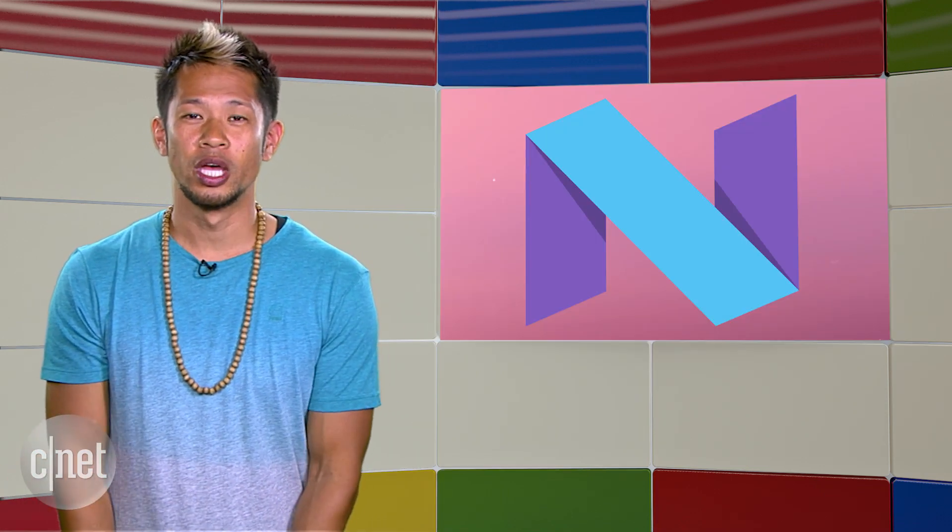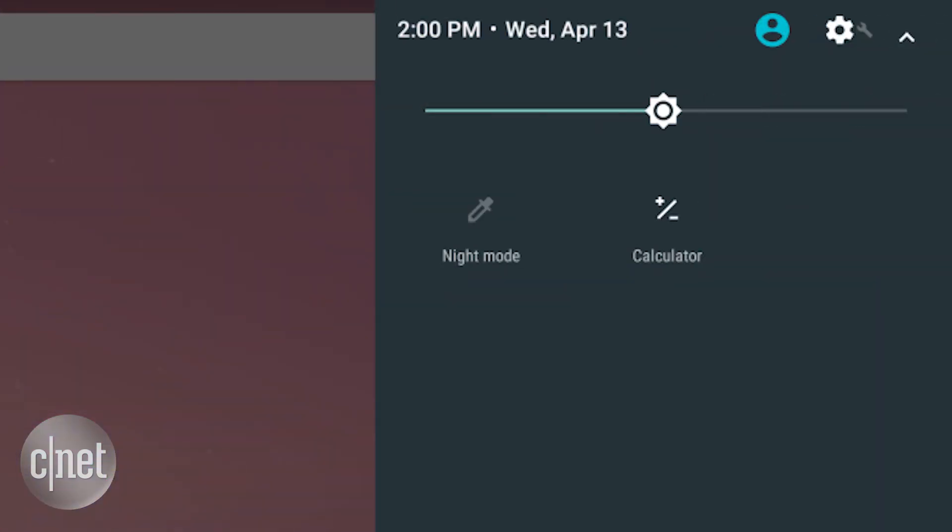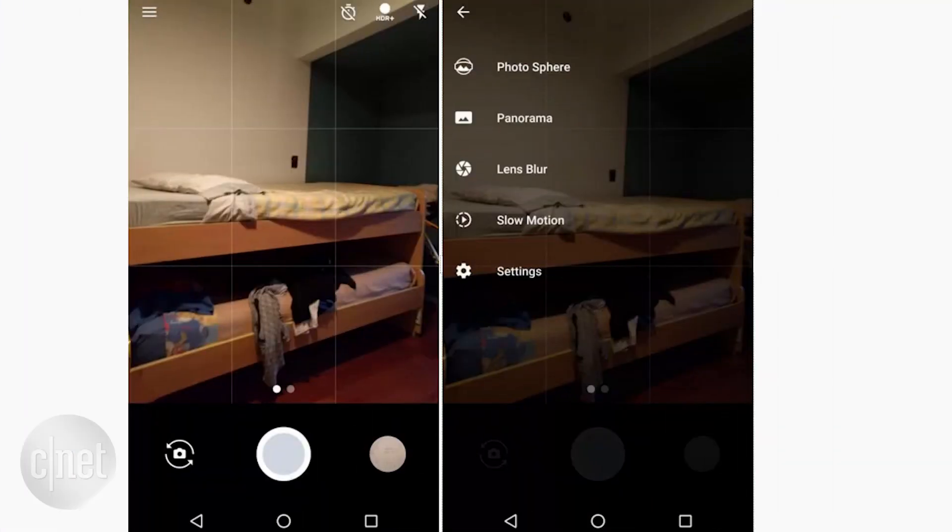Also, some of the new things in the Android Dev Preview include tweaks like folders that still appear as a circular icon but now show the first four apps in that folder. There's also quick access to a calculator in the notifications pull-down. An updated camera app is here with a slightly tweaked interface, and something as simple as a new icon on the app switcher screen.